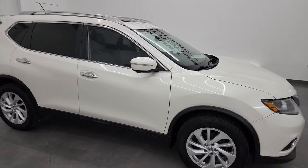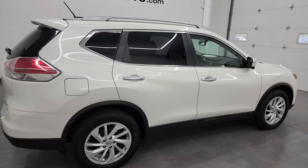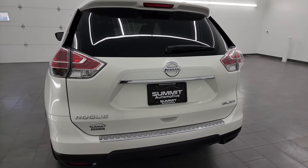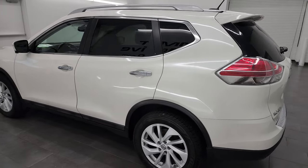Hey, this is Brett, and this 2015 Nissan Rogue SL AWD is stock number 13947ZA. I am here at Summit Automotive in Fond du Lac, Wisconsin, your new and used SUV headquarters.